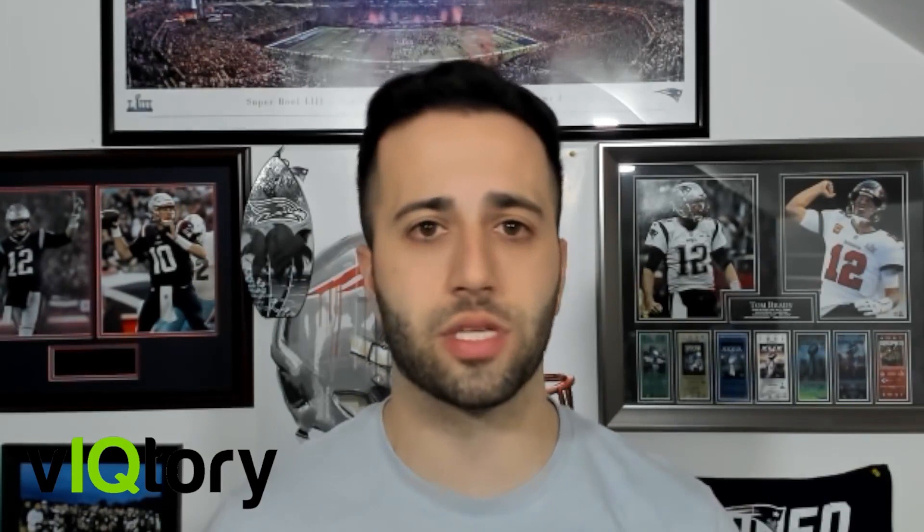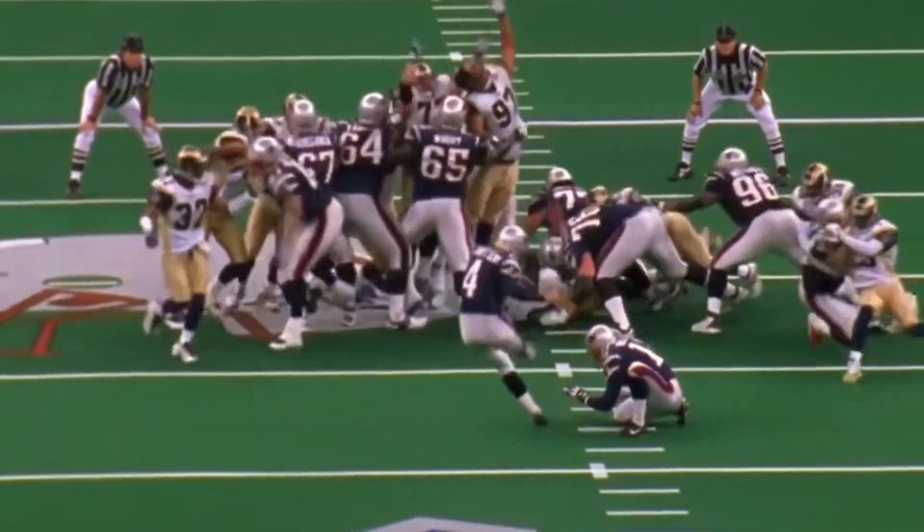Most of the time a team's kicker handles both field goals and kickoffs, but sometimes teams carry two different kickers — one that specializes in field goals and one that specializes in kickoffs. Kickers are one of the most important players on the team due to the pressure factor and the consistency required to perform.